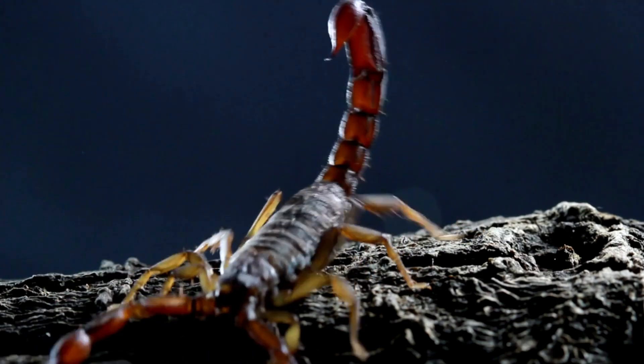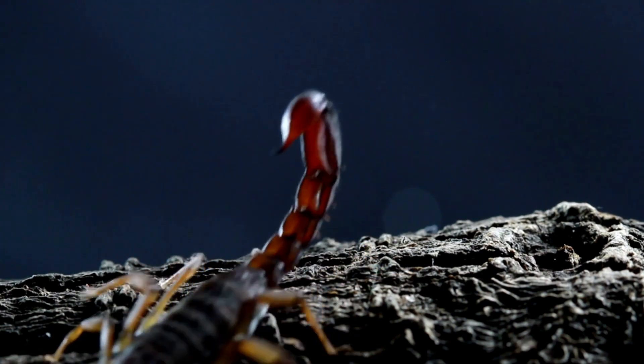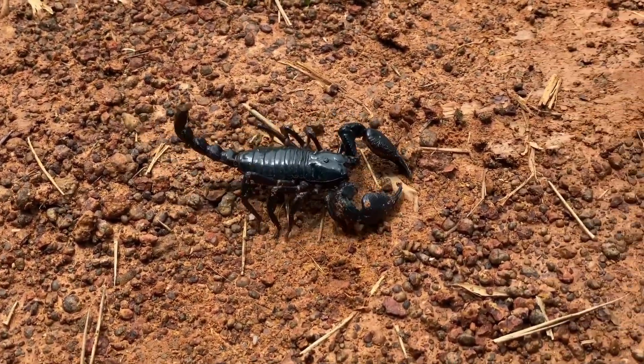Great sense of touch: tailless whip scorpions rely heavily on their front legs for navigation and sensing their environment. They are extremely sensitive to vibrations and use their front legs to detect prey and navigate in the dark.